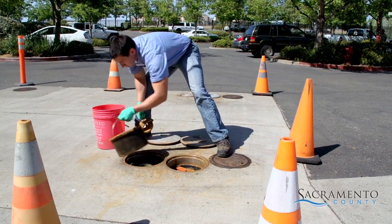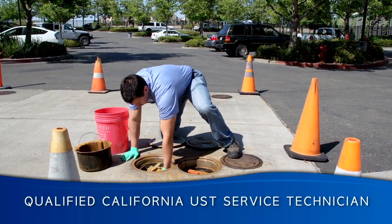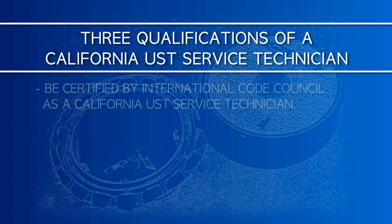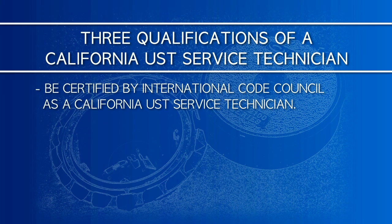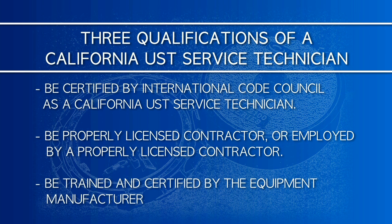Spill buckets must be tested annually. In Sacramento County, this testing must be performed by a service technician who meets three qualifications. First, they must be certified by the International Code Council as a California UST service technician. Second, they must be a licensed contractor or be employed by a licensed contractor. And finally, they must be trained and certified by the equipment manufacturer.